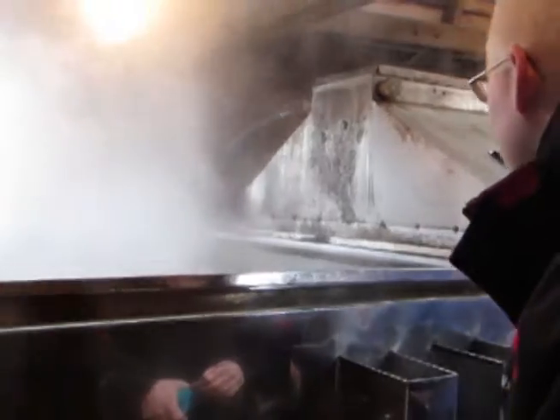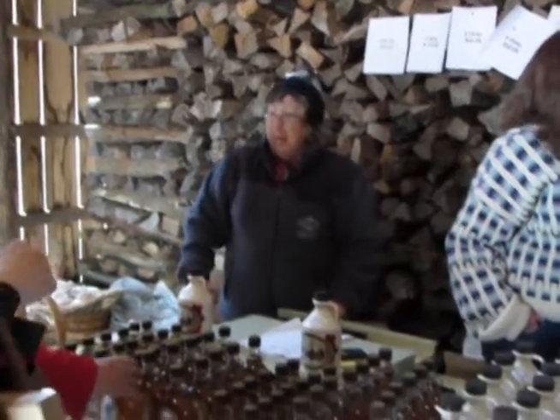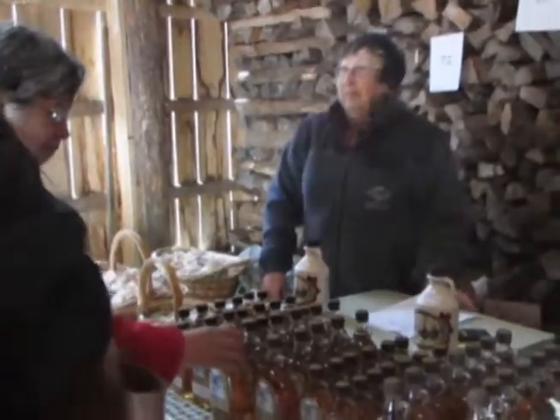All the water is removed, and then we have another stove usually here that collects the maple syrup and then we put it into the bottles. It takes about an hour from the time it comes in as cold sap until it comes out as maple syrup.